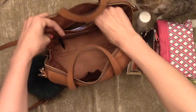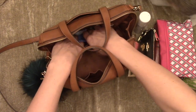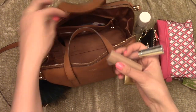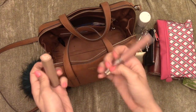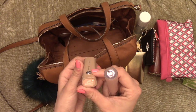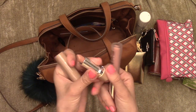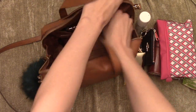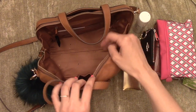In this zipper pocket I just have some feminine products and two lip products. I have the Buxom White Russian — a really nice lip gloss — and this is Moody Margit from Marc Jacobs. A really nice nude lipstick. It comes with a key fob, but I kind of just always throw my keys in the bag.